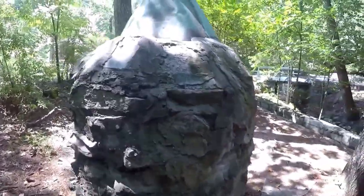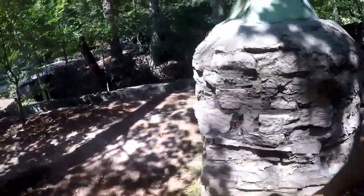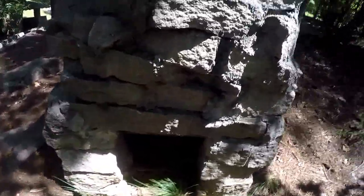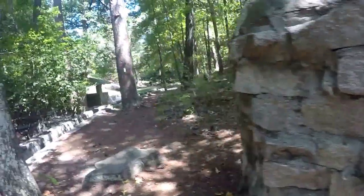I don't know what this is doing in the middle of nowhere. I have no clue what this is for — it's cool, definitely a chimney. Very weird.